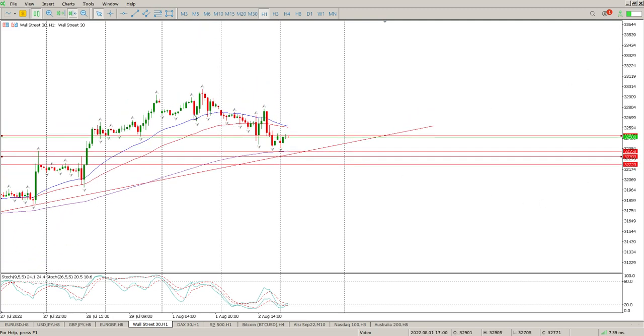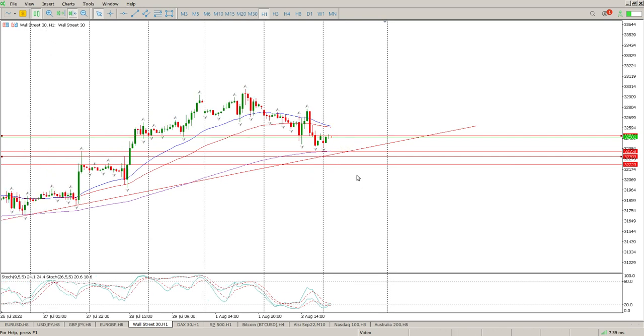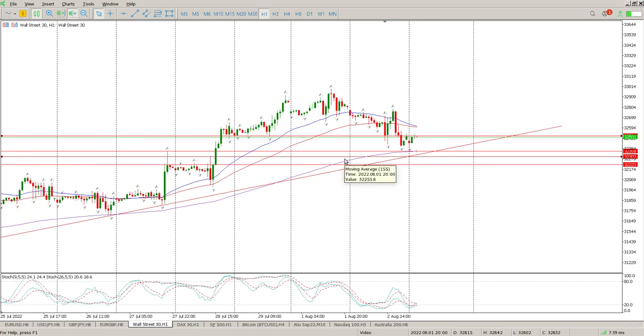Of the indexes, this is probably looking like the best setup right now for a continuation to the upside. But bear in mind: if it starts dropping below these three levels I've given you, comes back to test them, and then starts rolling over — that is a fairly strong sign that this trend is broken and we're looking for a new trend to the downside. That's my view today, hope it helps, and we'll catch up tomorrow morning. Cheers.